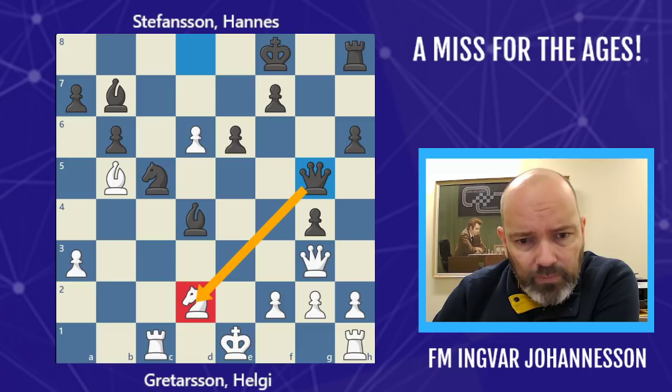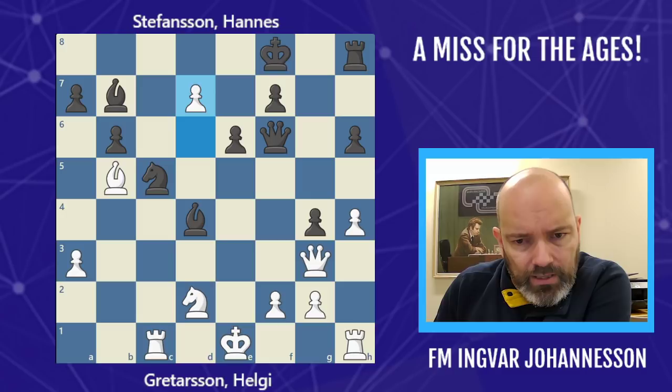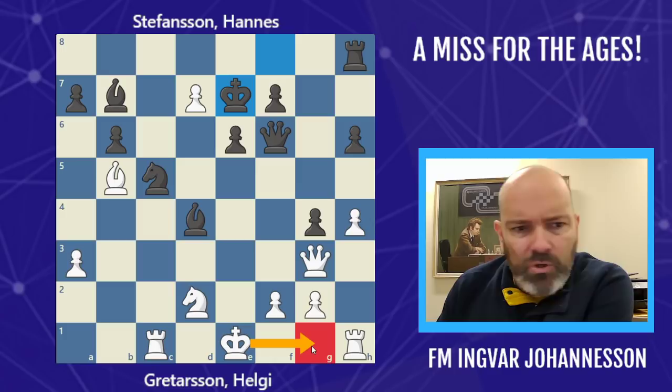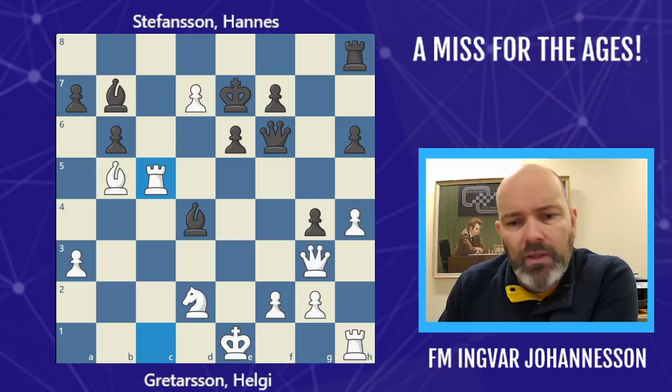White still has problems with castling — like Qg5, you can't castle because of this. So this is actually a much better position for black. White is really struggling to find moves — he went h4, going back to f6. White tried d7, Ke7, and now white should probably castle here. Black is much better, but the game goes on — if black makes a mistake he might get back into the game.